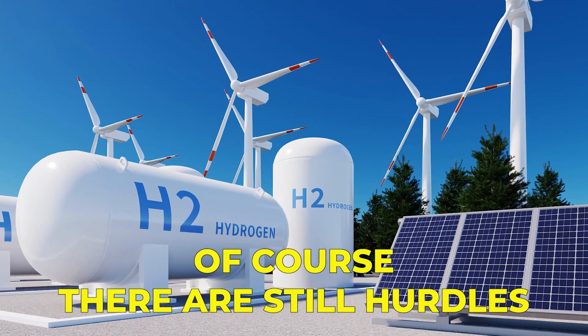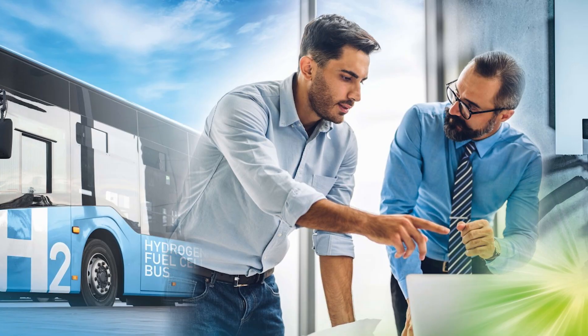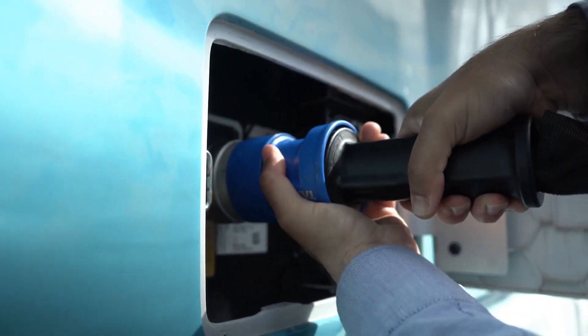Of course, there are still hurdles. Hydrogen storage and distribution infrastructure needs improvement, and public awareness must grow. But with momentum building and investment increasing, these challenges are being addressed rapidly.